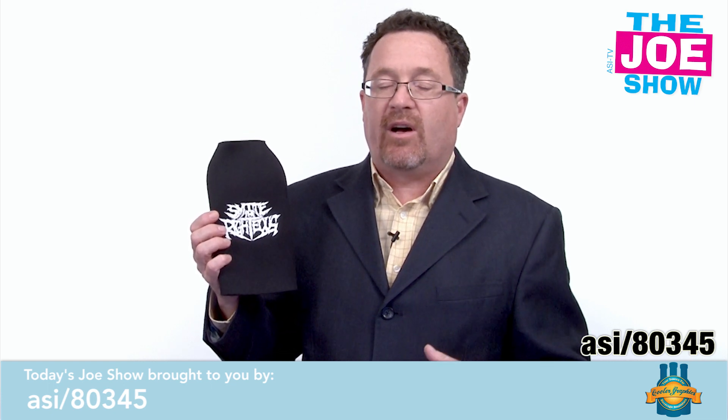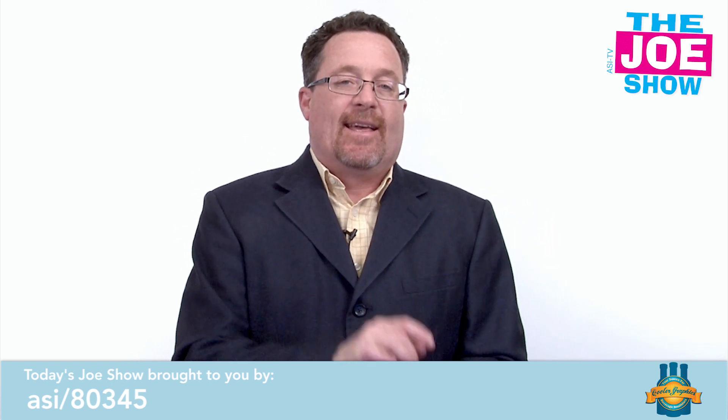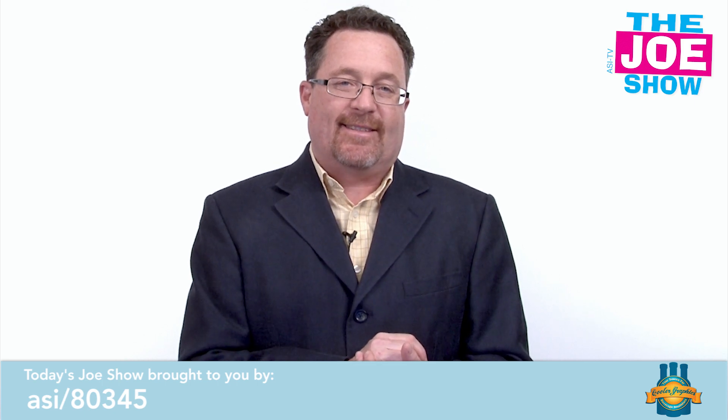Alright, that's all the time we had today. Thanks a lot for watching. This is ASITV.